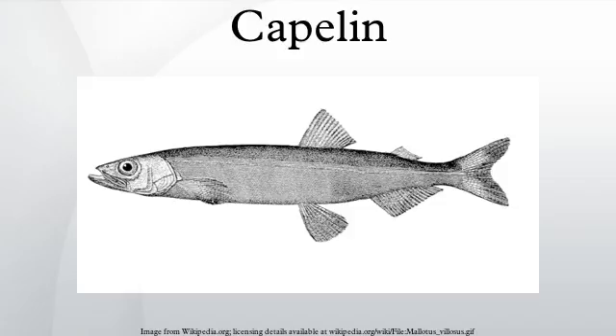Capelin in the Barents Sea and around Iceland are stocks that perform extensive seasonal migrations. Barents Sea capelin migrate during winter and early spring to the coast of northern Norway and the Kola Peninsula for spawning. During summer and autumn, capelin migrate north and northeastward for feeding.